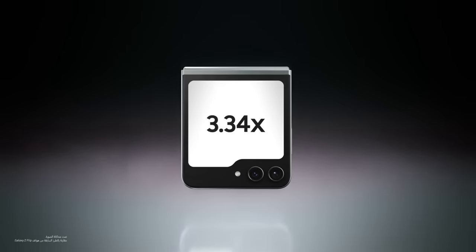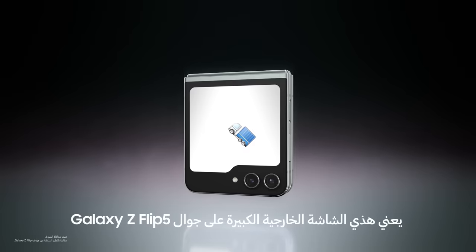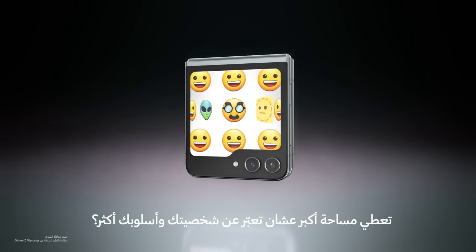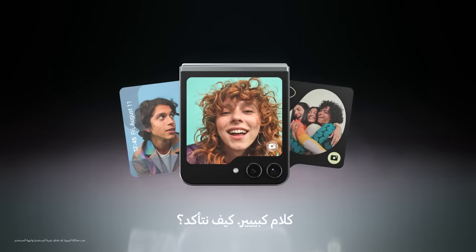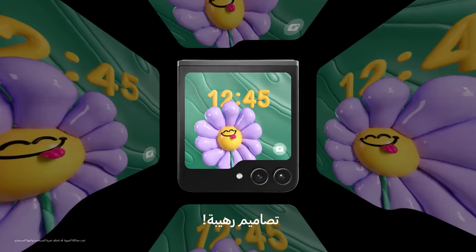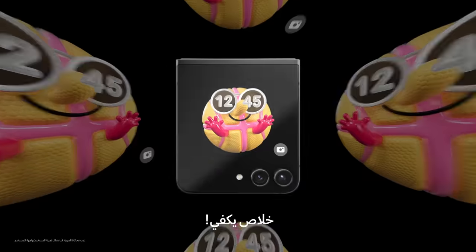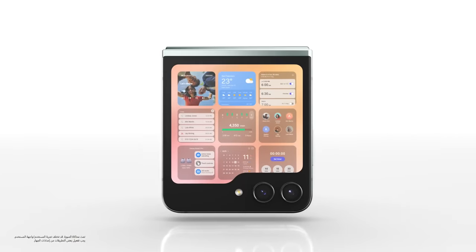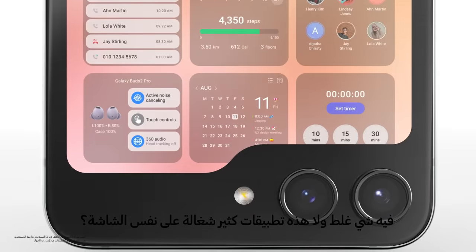Look at you, Flex Window. A big Flex Window on the Galaxy Z Flip 5 delivers plenty of space for you to flex your style and showcase more personality. Cool designs — so many options. Am I seeing double, or are you displaying multiple widgets at once?